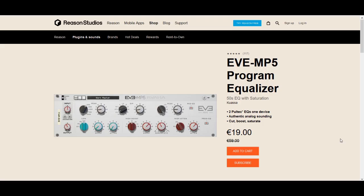At number 6, with a 68% discount, we have an EQ unit: the EVE MP5 Program Equalizer by Quasa. It's a Pultec-type EQ and it sounds really nice. It can do the famous low-end trick these kinds of EQs are known for, with the boost and attenuation on the low-end. When it arrived, it was immediately loaded as a good alternative to the TubeTech EQ by Softube, which is one of the most expensive plugins in the whole Reason Studios shop — on sale right now at 149 euros. You can pick this up at 19 euros and pair it with a compressor to get pretty much the same effect. I use it all the time; it's a great EQ.